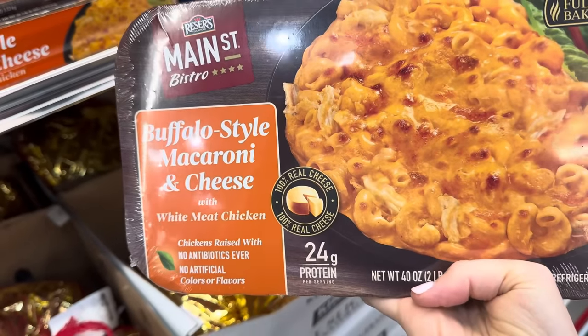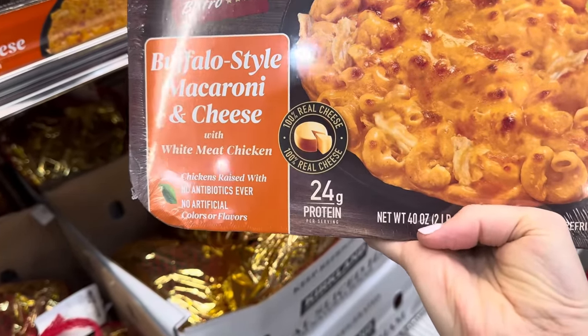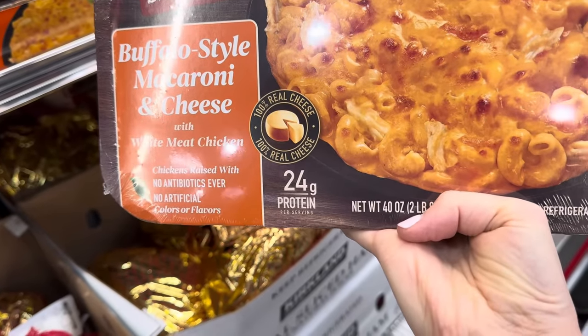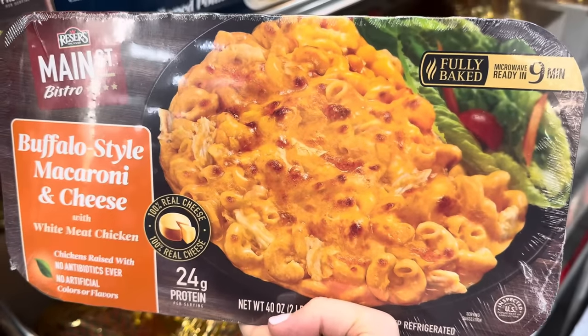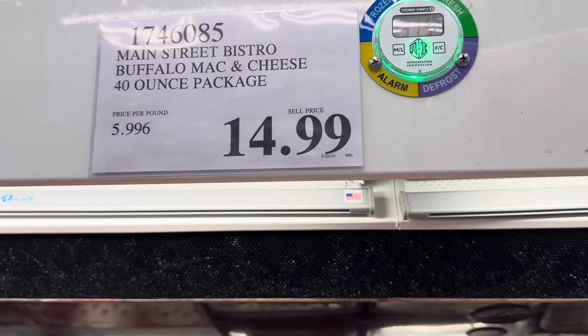Have you tried the buffalo style macaroni and cheese with white meat chicken? The chicken is raised with no antibiotics ever, no artificial colors or flavors, 24 grams of protein per serving, 100% real cheese. Fully baked, microwave ready in nine minutes. $14.99 for the 40-ounce package.